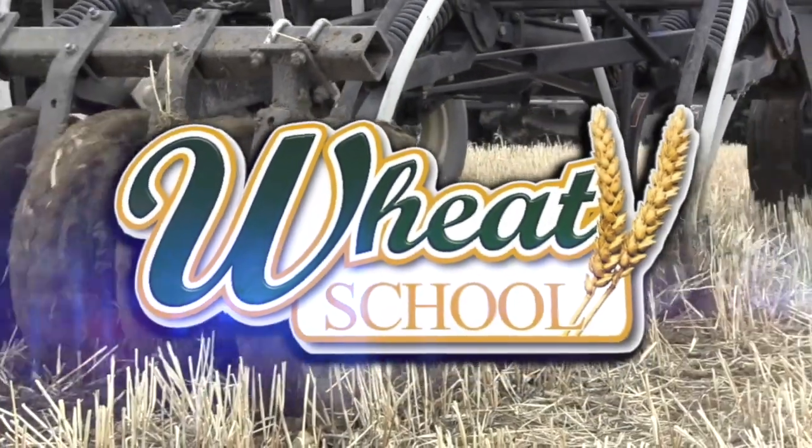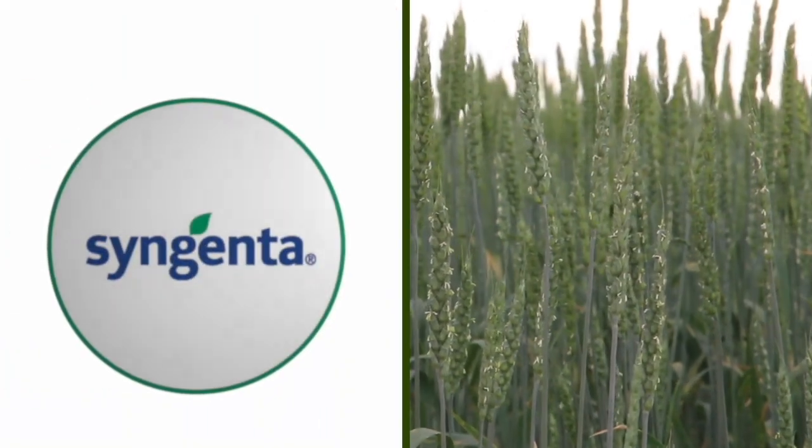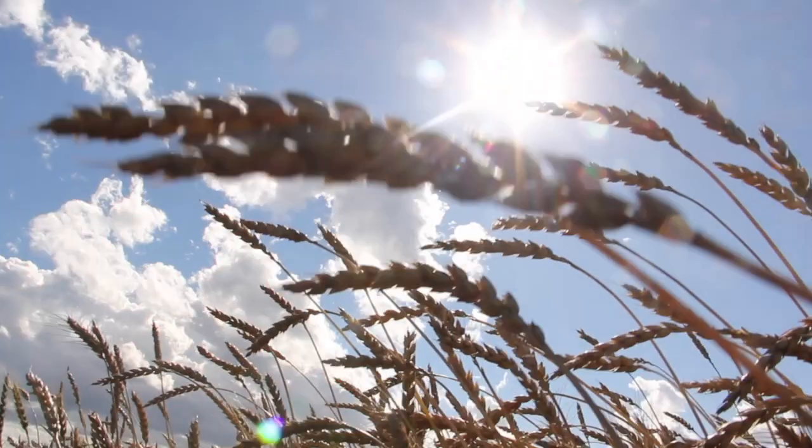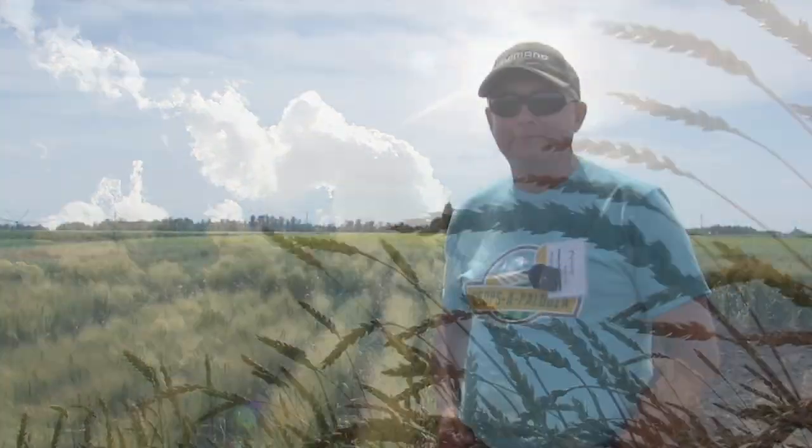The Wheat School on RealAgriculture.com is brought to you by CNMC, Syngenta Canada, and the Alberta Wheat Commission. Welcome to Real Agriculture's Wheat School series, I'm Cara Oosterhouse. Today I'm standing here with Elmer Cascue, who's an agronomist with Ducks Unlimited.